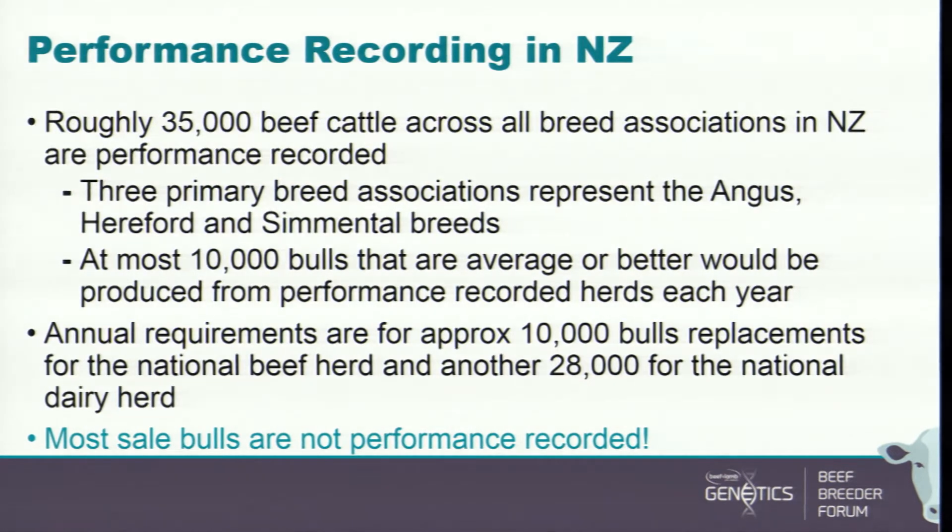The annual requirements for bulls in New Zealand are about 10,000 bulls for the national beef herd and another 28,000 for the national dairy herd. The numbers depend on assumptions about mating ratios and how long you keep a bull, but the bulk of bulls being used across beef and dairy are not coming from performance recorded operations. That's a bit of a sad indictment of where we are.